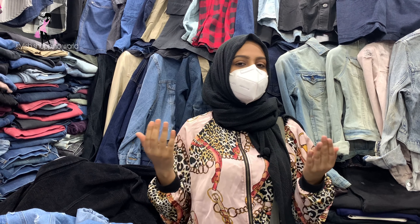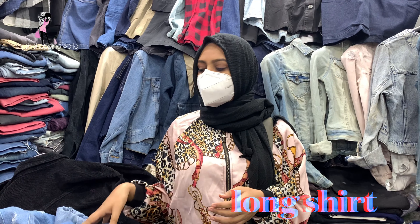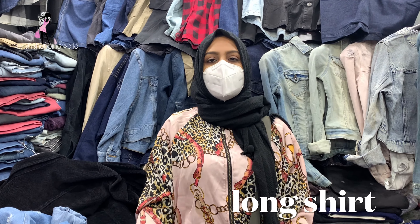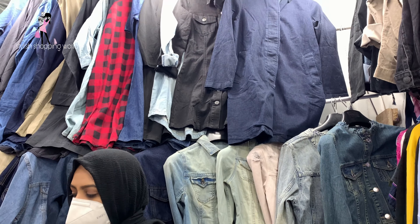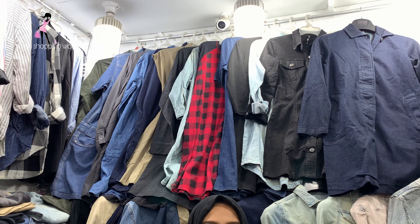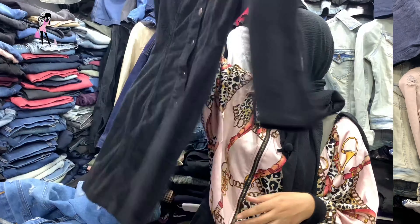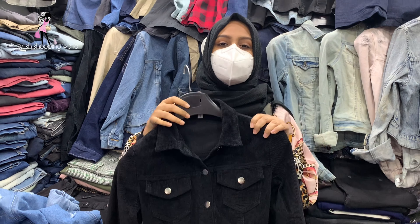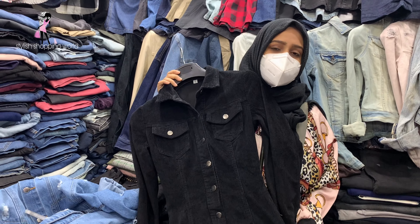Assalamualaikum guys, welcome back to my channel Stylish Shopping Malls. Today we are looking for a nice new fashion. Let's get started — we have a good collection, this is a very beautiful collection.